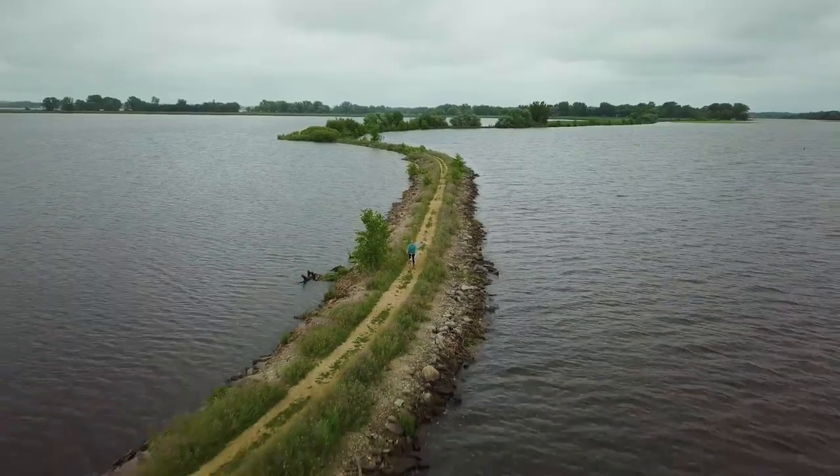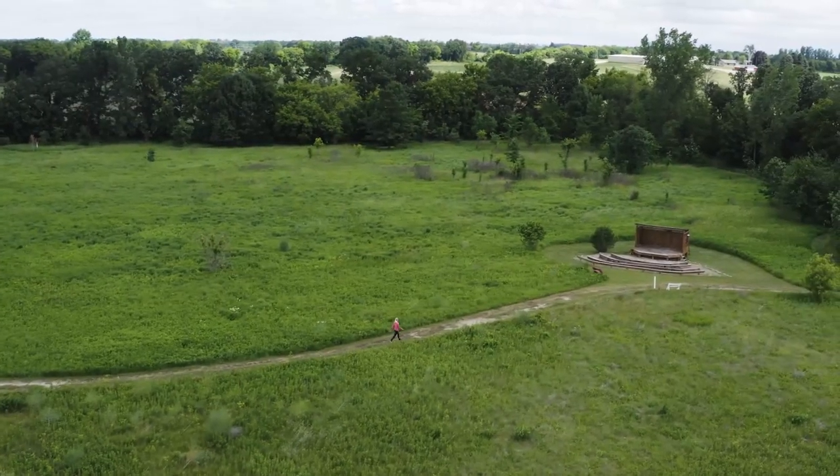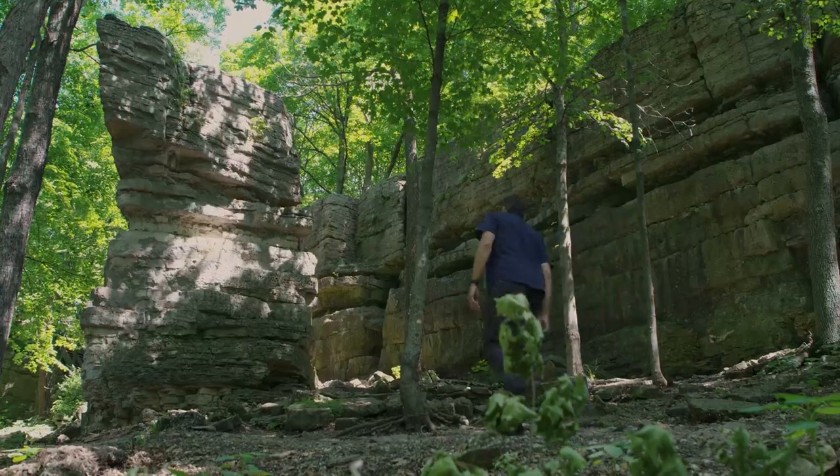One thing that connects all three of these counties is the beauty of the land that surrounds Lake Winnebago, and our next stop is arguably one of the most beautiful in all of Wisconsin.